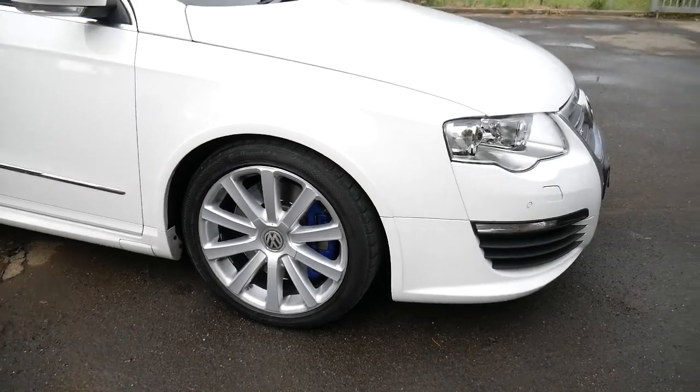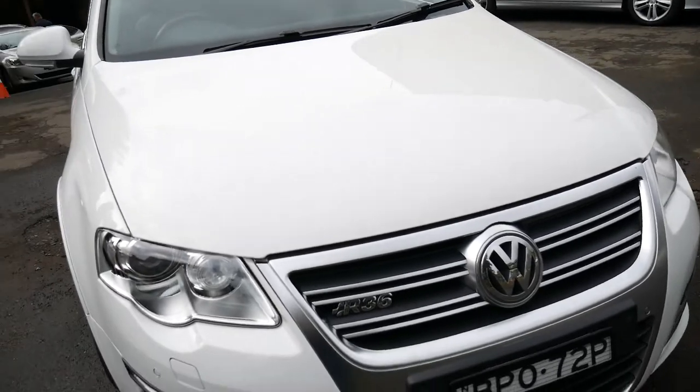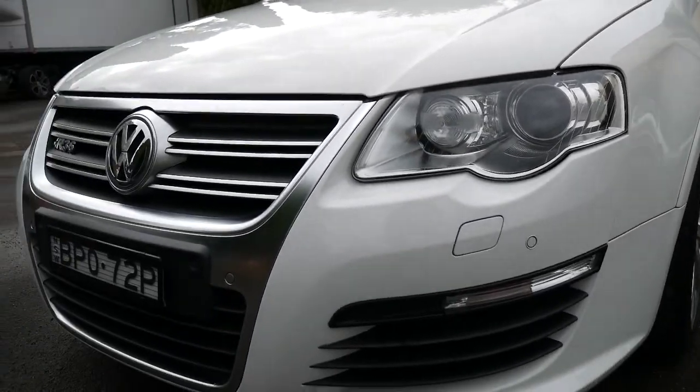Continental tyres, nice alloy wheels that aren't scuffed — from a beautiful little town down near Wollongong called Therool, which is lovely, we go for annual holidays there. It's got windscreen washers on the front headlights which are Xenon lights.